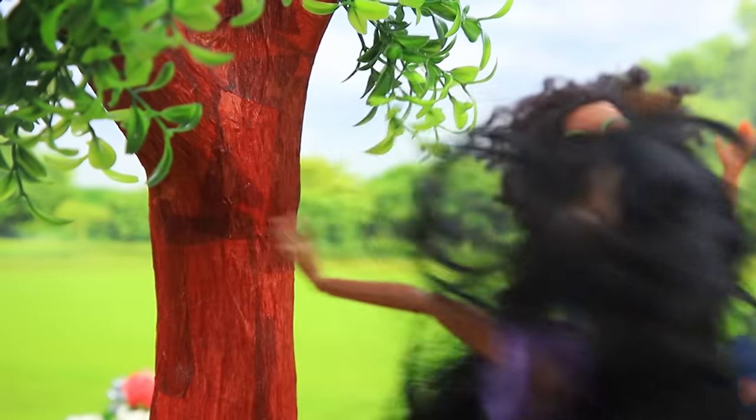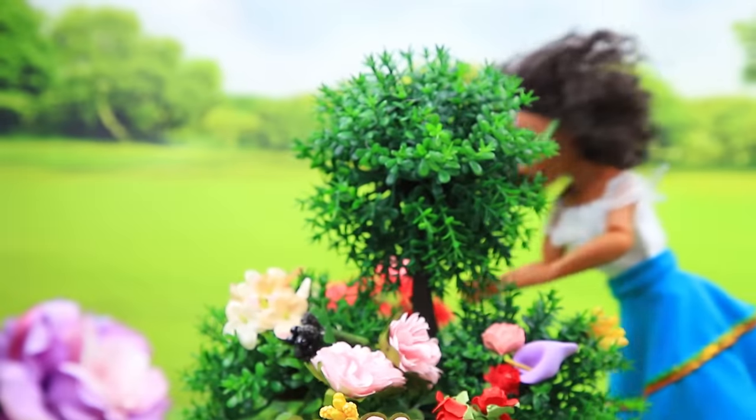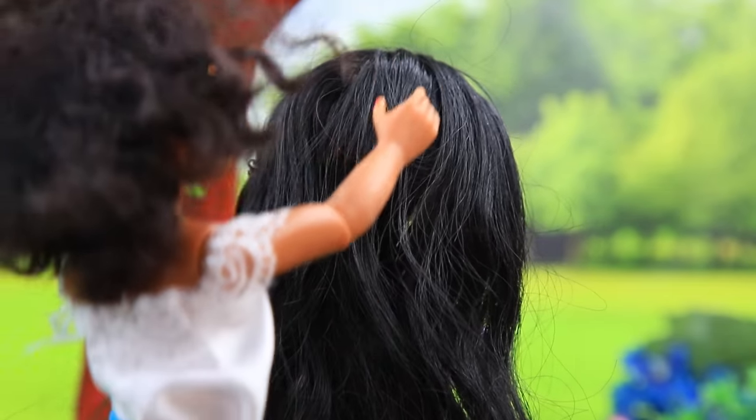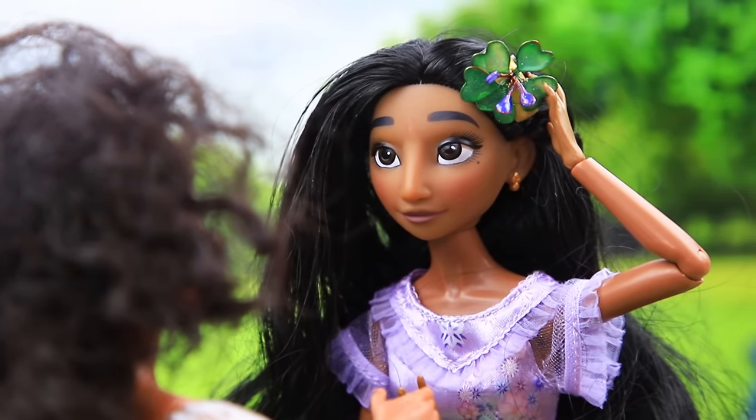Mirabelle, where are you? Oops! How are you? Sister! I'm gonna help you! Wow! Let's clip it! How cute! Thank you! What do you think? You look great!